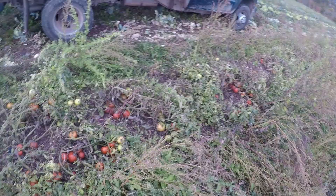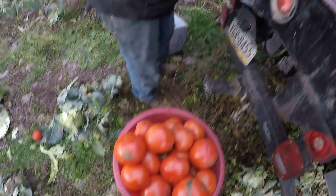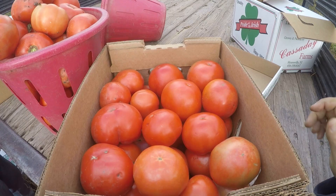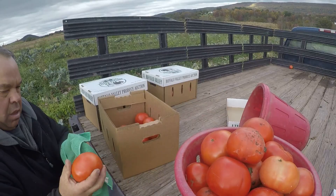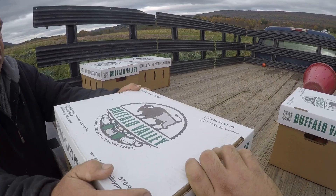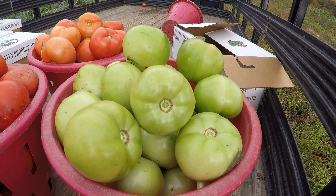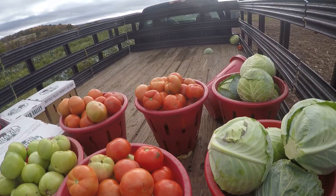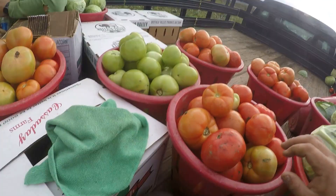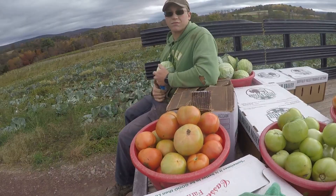We are back in the tomato field picking some orders — we have four boxes of tomatoes to fill. We wipe off the tomatoes and put them in the boxes. All boxes finished! We also picked some extra for the store, including nice green tomatoes — it's shocking to find so many here in the middle of October. We grabbed some cabbage before heading back because we had none at the store after selling it all this morning.